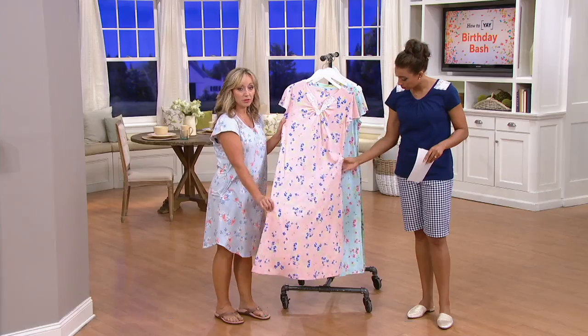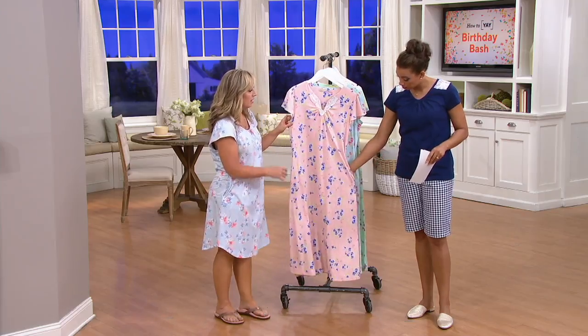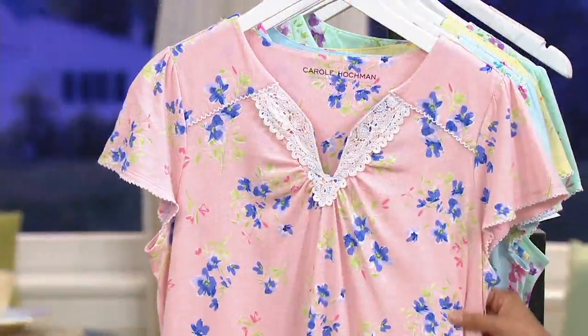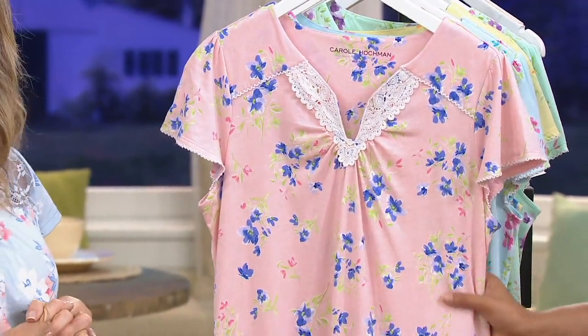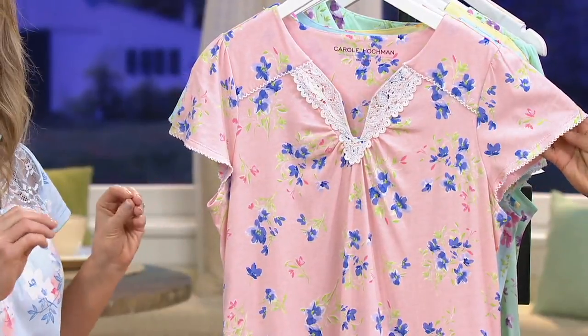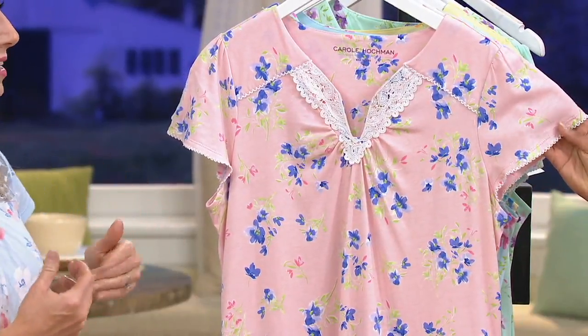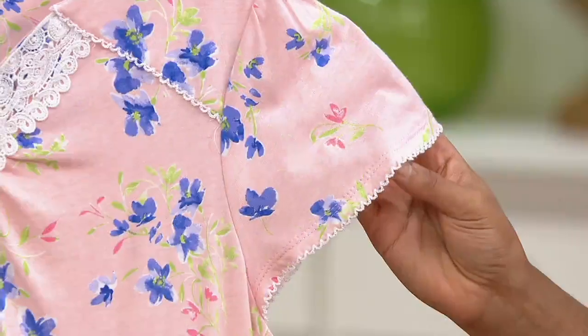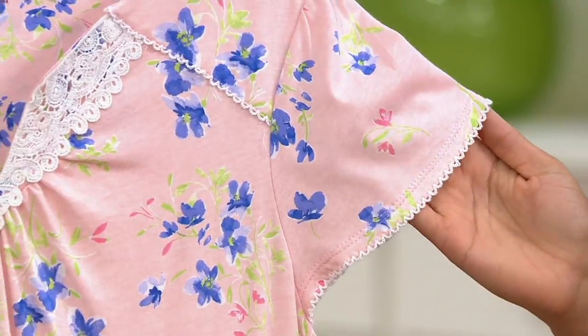This is something that we're known for at Carol Hockman and our nightgowns are truly collector pieces. You yourself mentioned you're a nightgown lady. When you're a true nightgown gal, you like quality — you come to Carol Hockman. Our nightgowns always go very quickly because they are made very special.